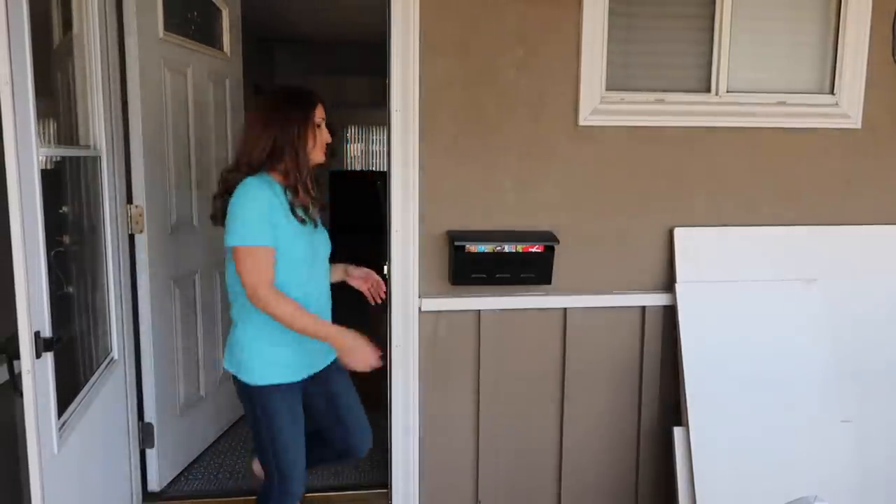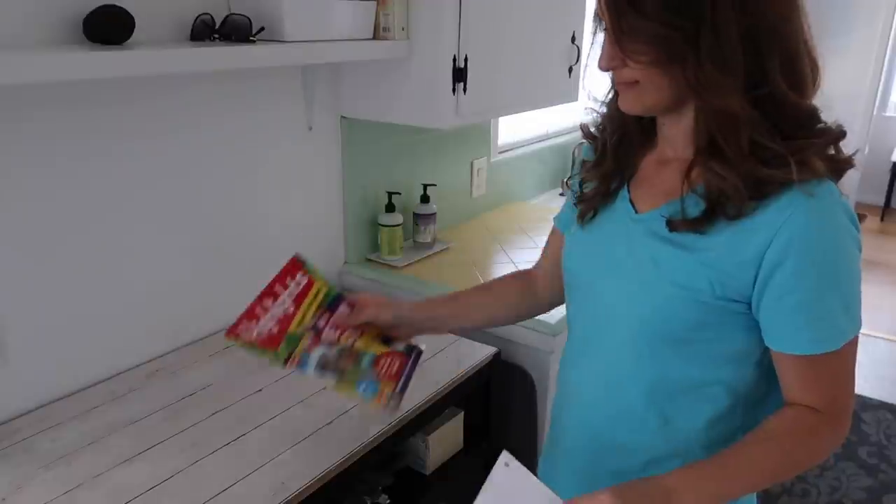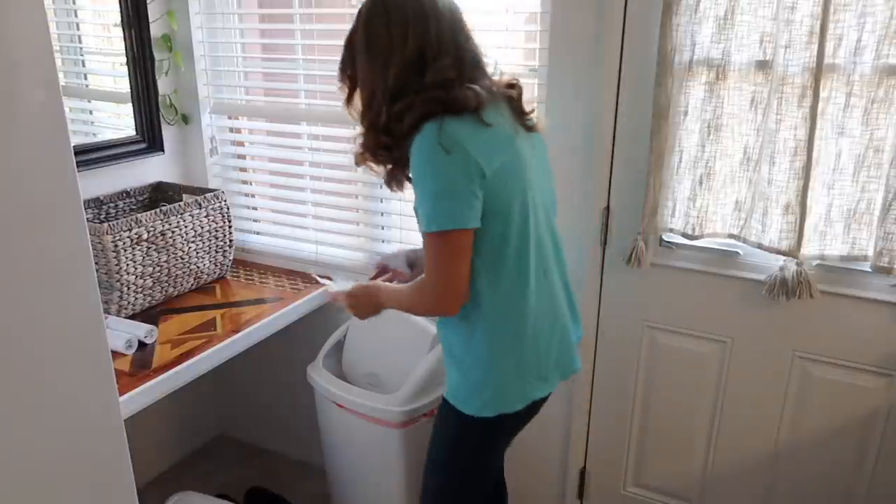The best way to stay very organized and minimal when it comes to paper is to deal with it immediately. Don't make a big giant stack of things to open later. The second I get my mail I open it up and decide if it's important or not. If it's not important I recycle it immediately. If it is important I put it straight on my desk. I try to deal with everything by the end of that day so I don't have paper piles everywhere.